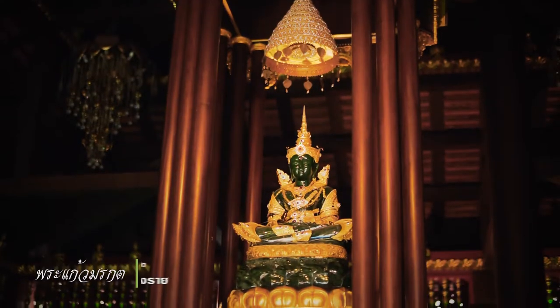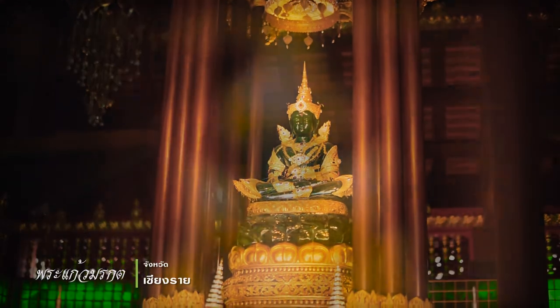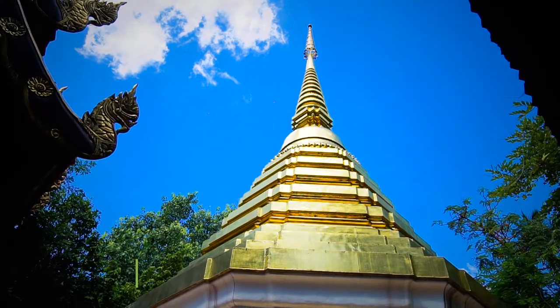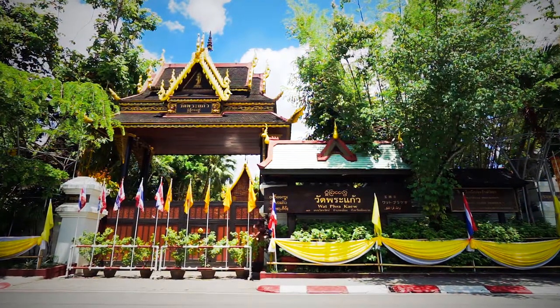The Emerald Buddha was found inside the stupa in Wat Pa Mai Yea, Chiang Rai, after it was struck by lightning and collapsed in 1436 during the reign of King Sam Fang Gan.